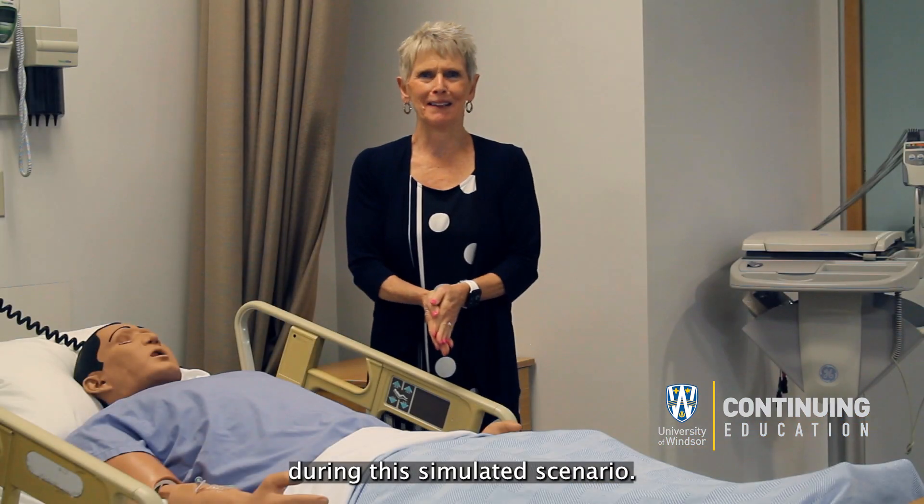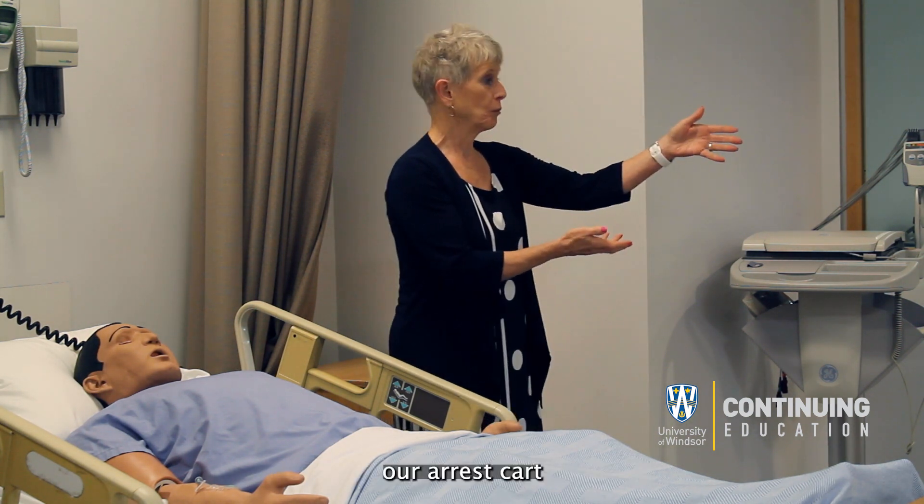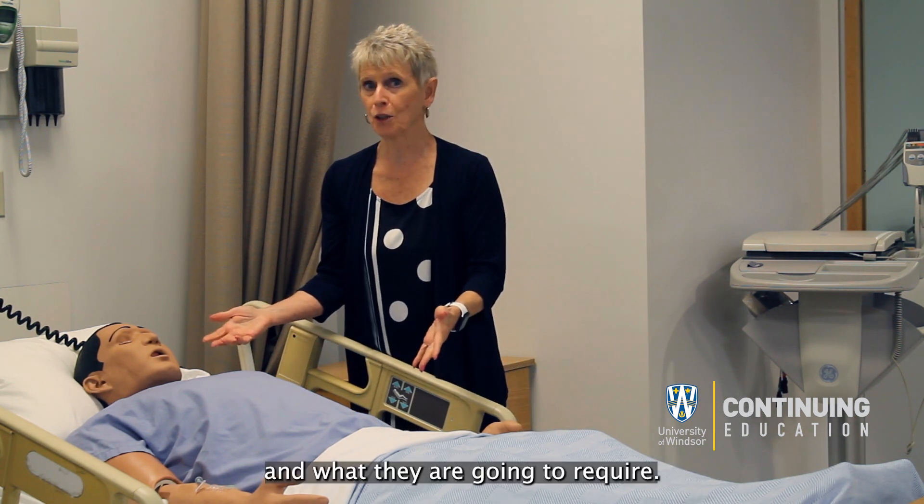During the simulated scenario, we may be using equipment such as our 12-lead ECG machine and our arrest cart, based on the needs of the actual patient and what they are going to require.